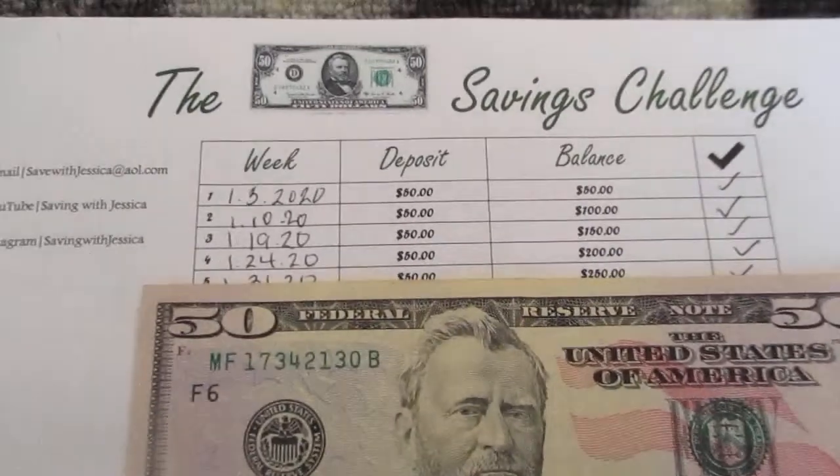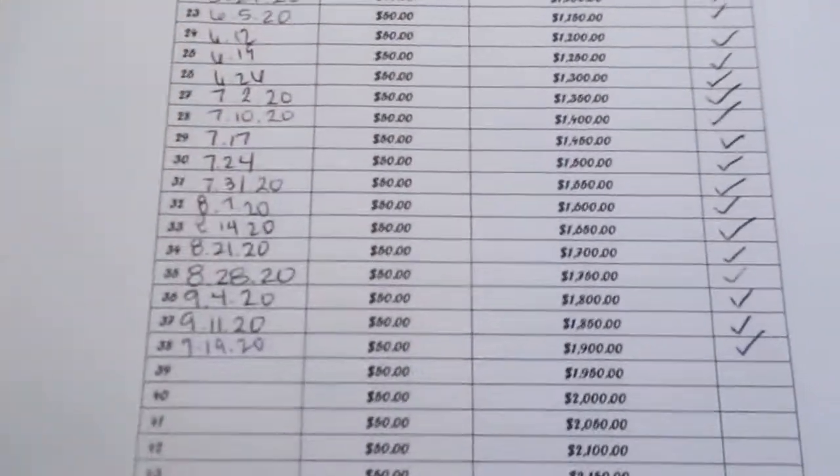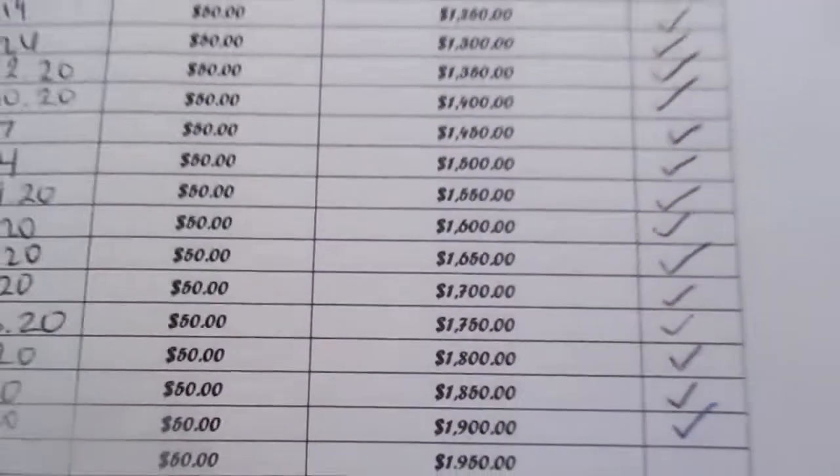So for my first savings challenge, I'm going to be making my deposit for the $50 savings challenge. With this savings challenge, I currently have $1,900.